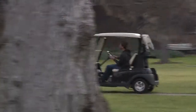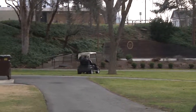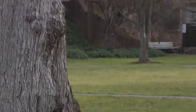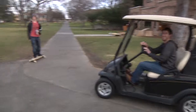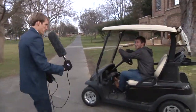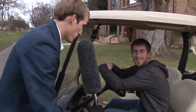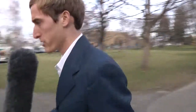Look at that hooligan riding around on that golf cart all reckless! Get him on camera, get him on film Terry — we've gotta turn this in to the proper authorities. Come here young man! Excuse me sir — you ought to be ashamed of yourself, riding around the lawn like that like a hooligan. What do you have to say for yourself? I like NASCAR. Come on Terry.